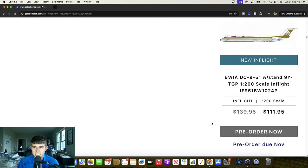A BWIA DC-9-51 is our next aircraft — 9 Yankee Tango Golf Papa. Great looking plane right here, looks really nice. Love the pink-purple color on it as well. You've also got the turquoise at the bottom to add some additional flavor. Cool to see — I think this is a great scheme and definitely will prove quite powerful moving forward.